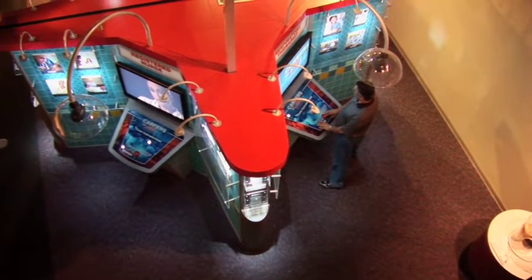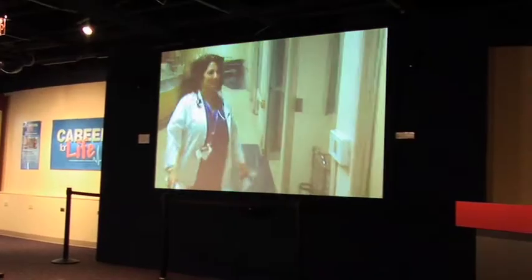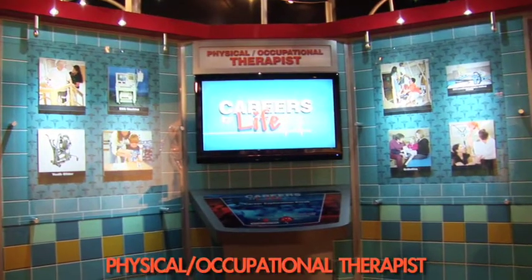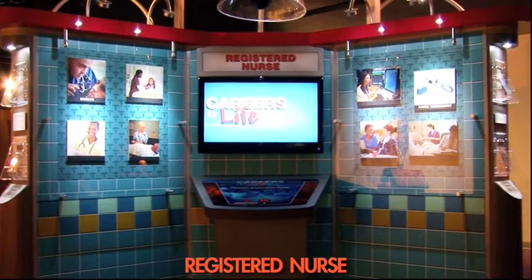This exhibit uses a combination of a medical case reenactment video presented in a mini theater, and a four-station interactive kiosk that allows visitors to explore each specific medical profession related to the reenactment case.